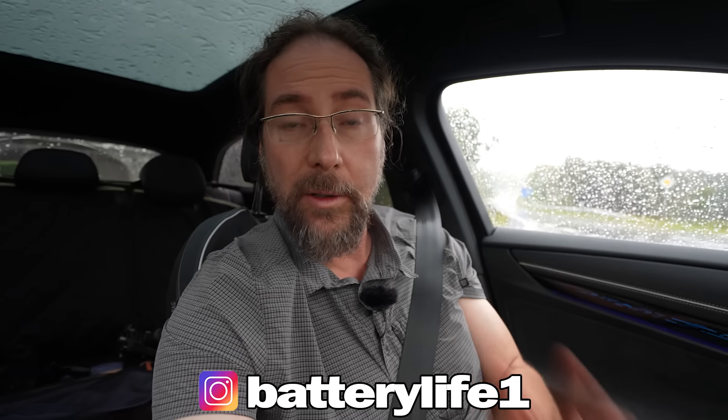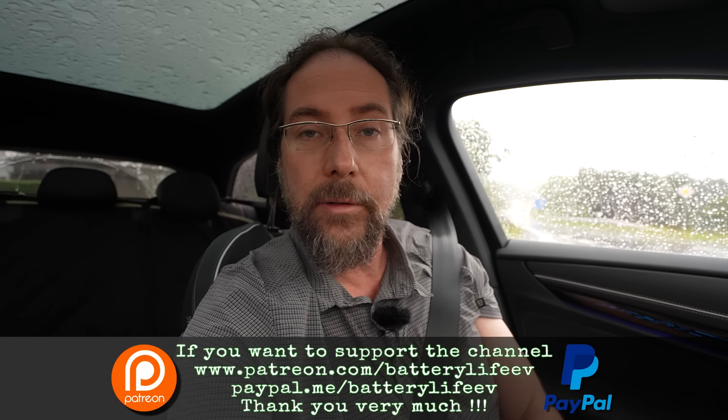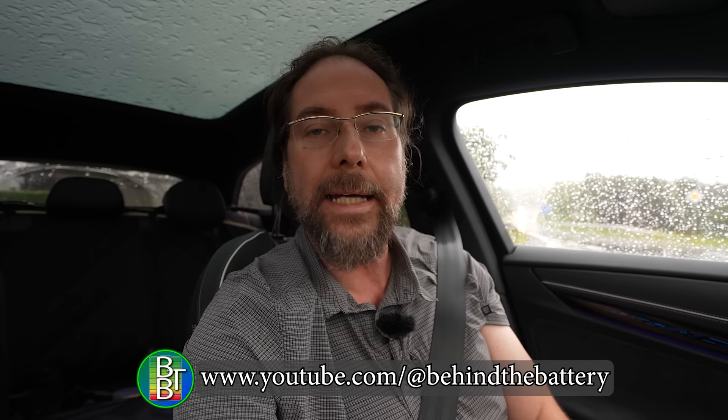If you want to follow me on Instagram, it's batterylife1. If you want to support the channel, there's a Patreon link in the description below, and here on YouTube there's also channel membership. If you want to know what's happening behind the scenes, I have a third YouTube channel called Behind the Battery. Thank you very much for watching. Have a great day and take care. Bye.